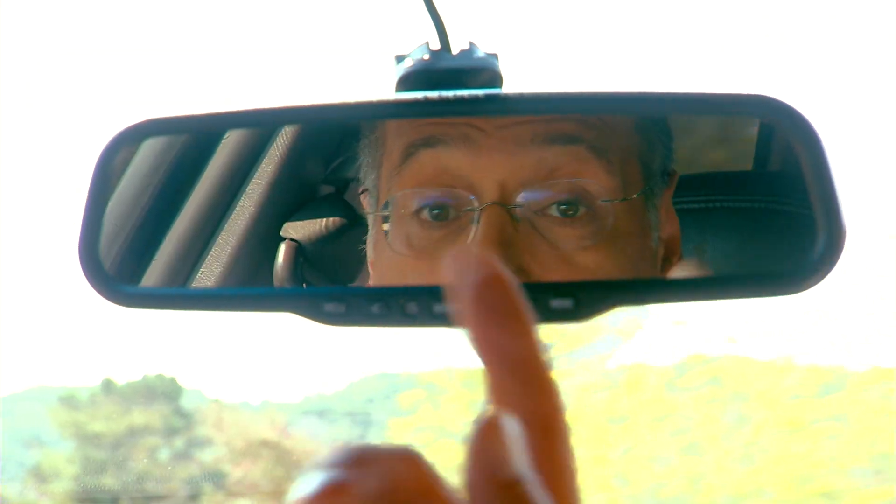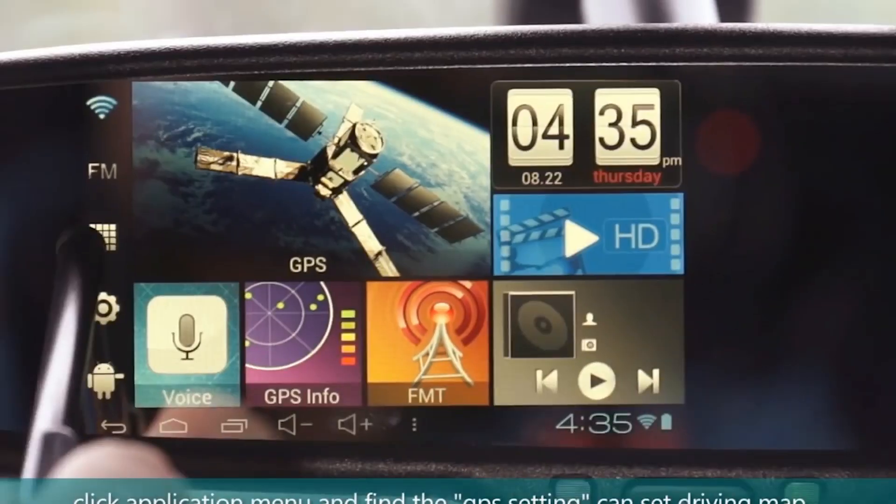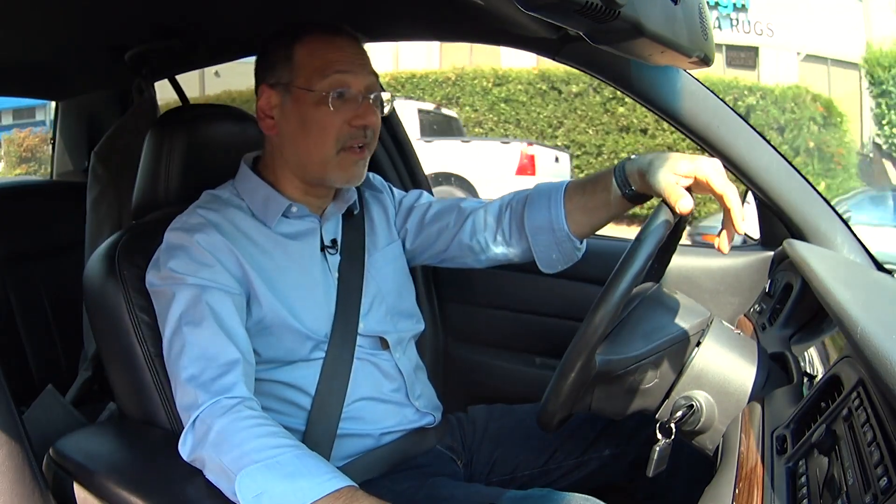For the longest time your rearview mirror was just that — your rearview mirror — about as innovative as the parking brake pedal. But then all of a sudden, the last few years, that has become kind of a center of in-cabin tech innovation.